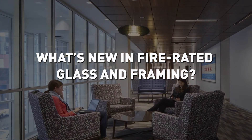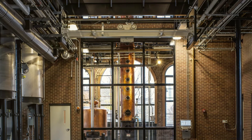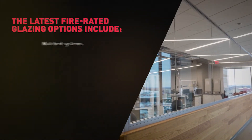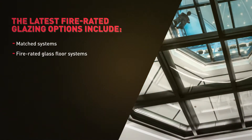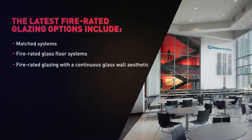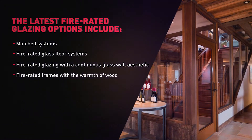Manufacturing advances have given rise to new ways to frame fire rated glazing, expanding design freedom in fire rated areas. Innovations include matched systems, fire rated glass floor systems, fire rated glazing with a continuous glass wall aesthetic, and fire rated frames with the warmth of wood.